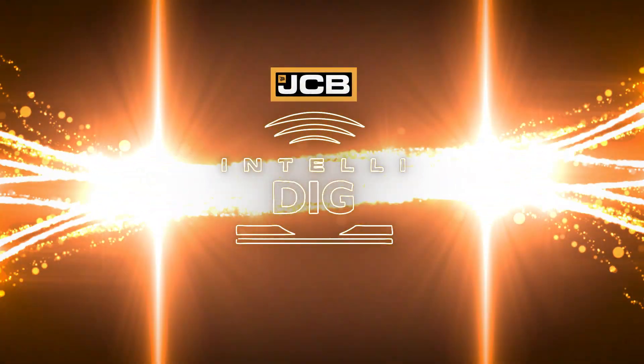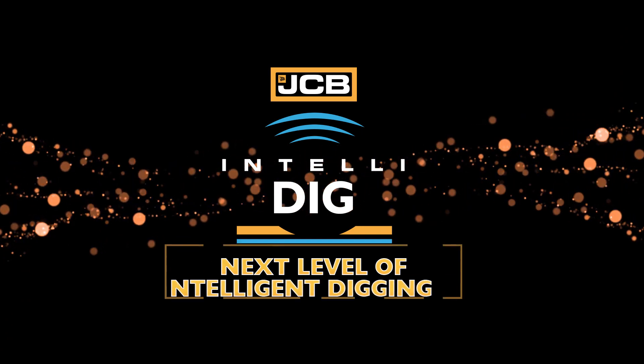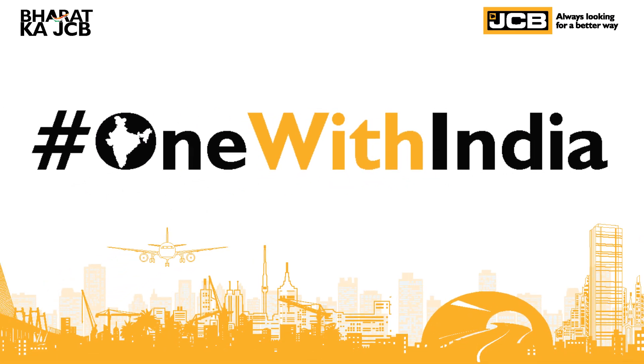JCB IntelliDig — next level of intelligent digging. The JCB IntelliDig.